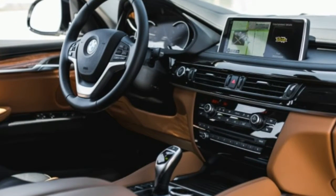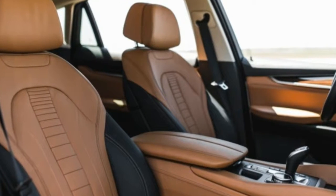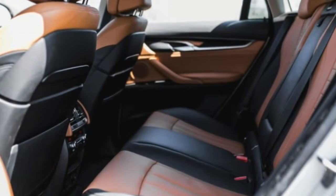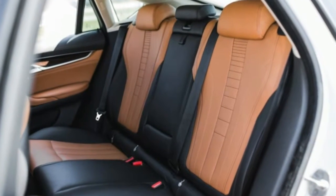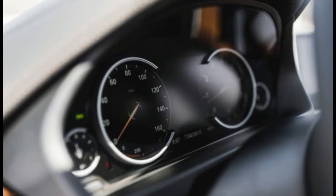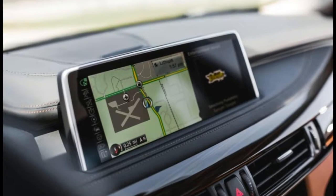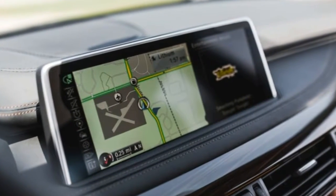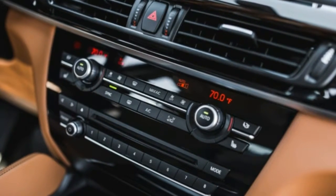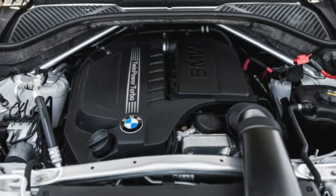It's coupled to the latest version of iDrive, which has evolved from its initial status as a horrific burden right on through manageable to a genuinely useful system. This example was graced with a $1,950 cognac interior design package that blended brownish-red accents, black leather, and fine-line striped wood trim into a plush cabin ambience. It was a little more old-school than some of our drivers might prefer, but as with most BMWs, there are many other choices, such as metal rather than wood trim.